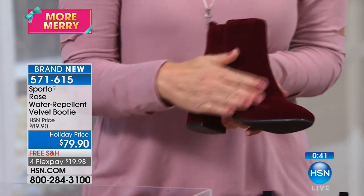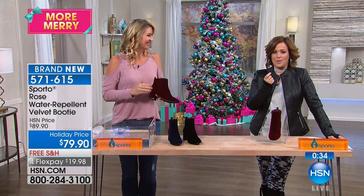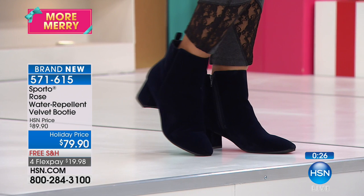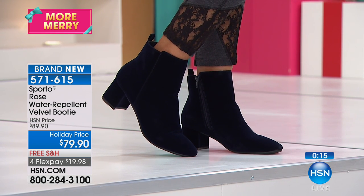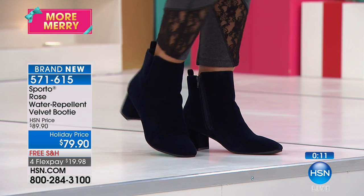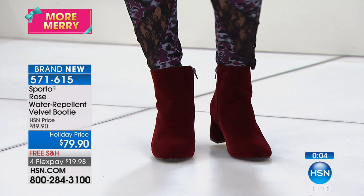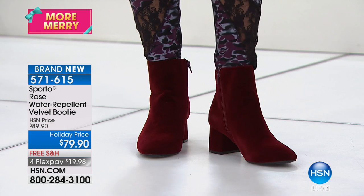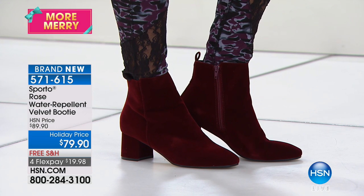These are so scrumptious and yummy — that's what makes velvet so luxurious. Think about always panicking when suede got caught in a rainstorm, or never daring to wear velvet on a rainy winter day. Sporto figured out a way to give you that luxe velvet and still make it useful with water-repellent technology. Easy to wear all day with a two and a quarter inch heel, ten inch wide leg opening — the perfect little ankle boot. Item number 571-615, sizes five and a half to twelve.